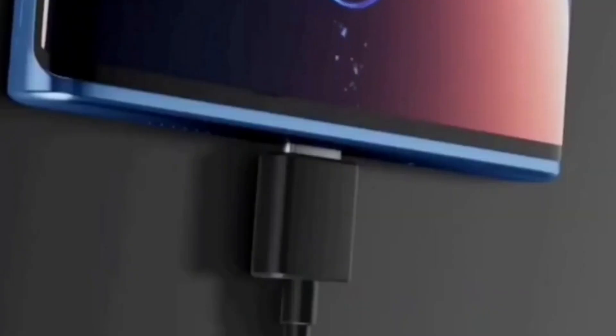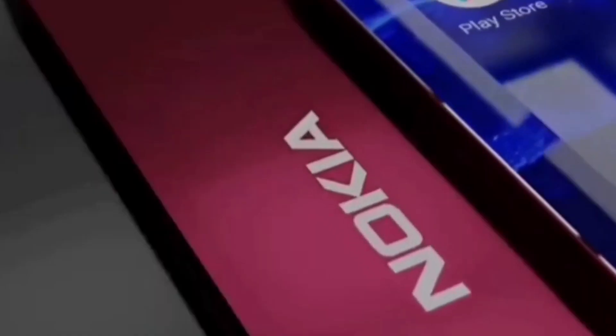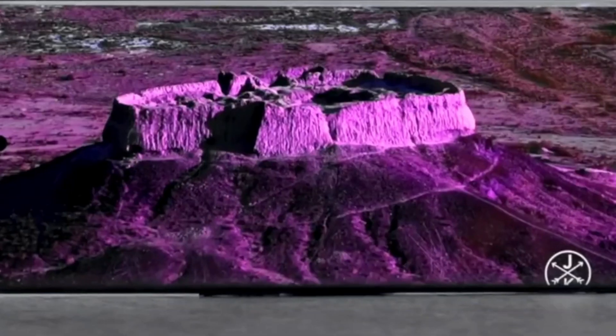The Nokia X5G stands out with its impressive 100MP quad camera setup, ensuring exceptional photography quality. It is powered by the Qualcomm Snapdragon 8 Plus Gen 1 chipset.